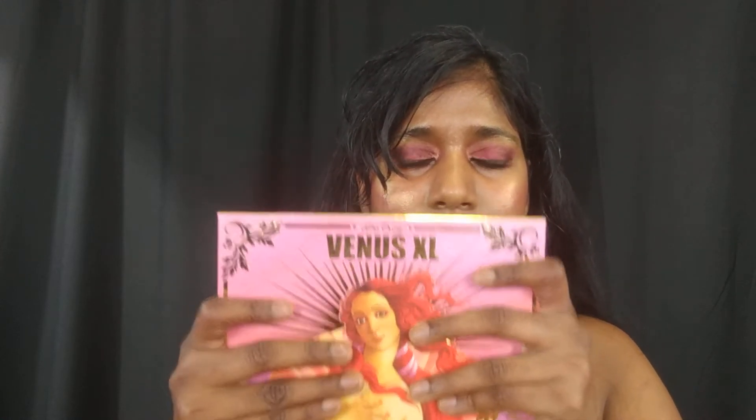Hey guys, welcome to my channel, thank you so much for tuning in. I finally got my hands on this beauty — an eyeshadow palette from Lime Crime. I think this is their latest palette; it's been close to two months now. This is the Venus XL palette. They already have the Venus palette which is like an eight-pan eyeshadow palette, and this is just an expanded version of that.